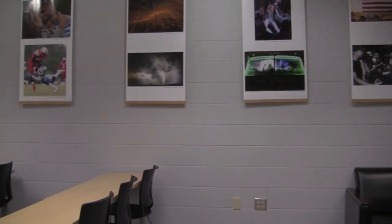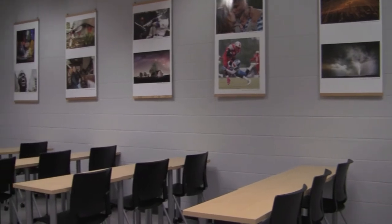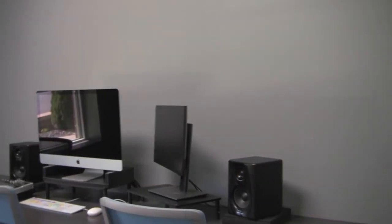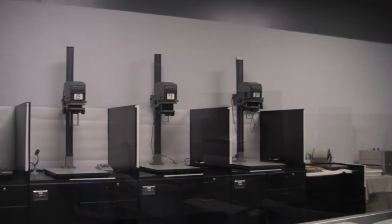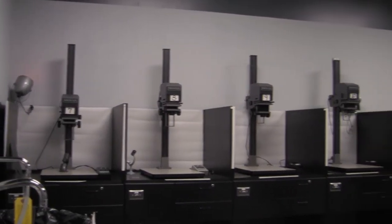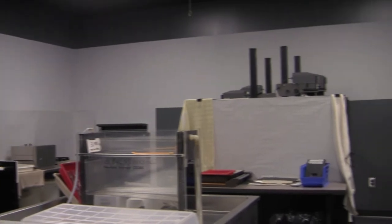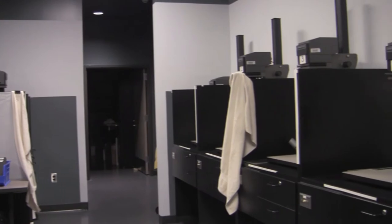We are really looking at the movement in the industry across all fields toward multimedia production — more video and audio, creating not only still pieces but moving pieces at the same time. This means that our photographers now have to have tool sets that are much bigger and much stronger than those in the past. In a strange way we are doing more work, but there are lots more niches out there that we can get our hands into.